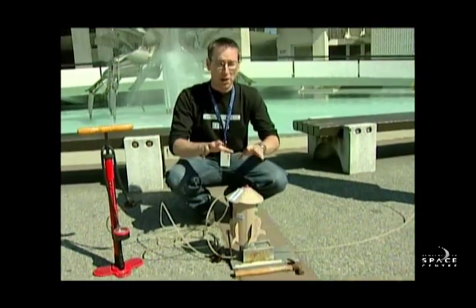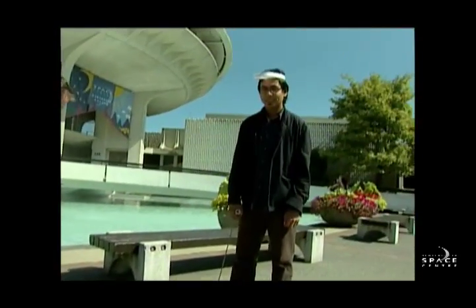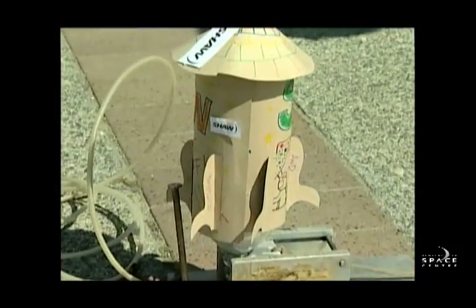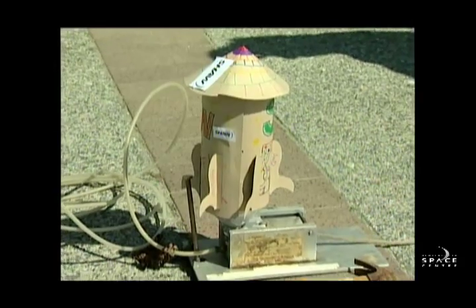So let's get right to it. I'm gonna have a quick countdown, and Parnelli's gonna pull that trigger, and we'll see what we can do. Alright, we're gonna go from 3, 2, 1 — give it a pull!